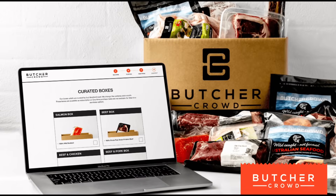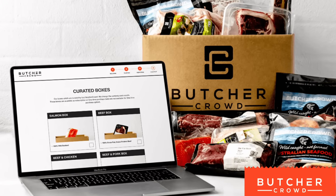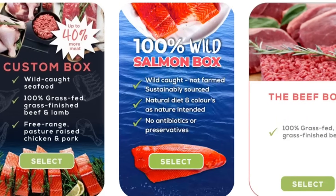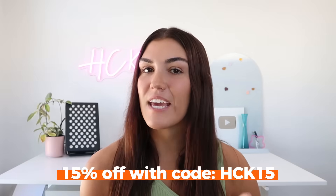The reason metformin is so effective comes down to improving insulin sensitivity, and there are ways to do this naturally through diet and lifestyle changes. Today's sponsor is Butcher Crowd, which delivers high-quality grass-fed and finished meats, wild-caught seafood, and pasture-raised chicken and pork straight to your door. Their grass-fed beef and wild-caught salmon are rich in healthy fats, protein, and essential nutrients like vitamin B12 and omega-3s. Head to healthcoachkate.com/ButcherCrowd and use code HCK15 at checkout to save 15% off your first box.